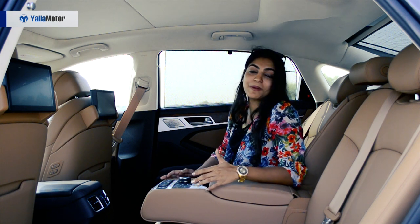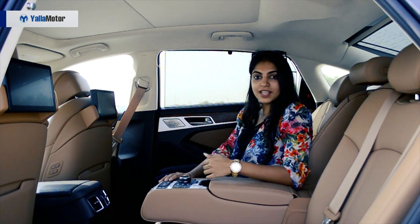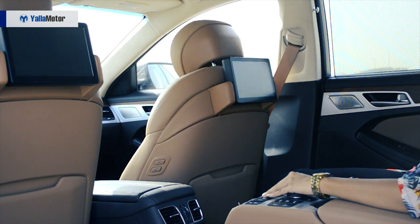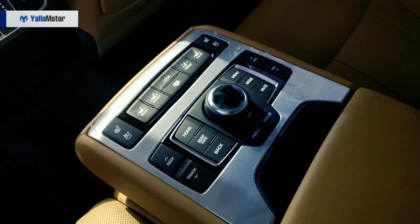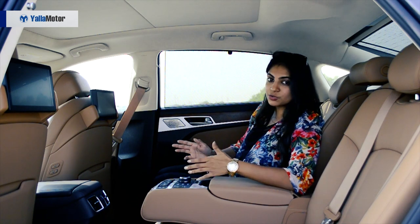There's so much to do in the backseat and it has so many features. The feature I love the most is that I can control the front seat from the back. My seats can be climate controlled, which is really cool for back seats because you don't really have that option in a lot of cars — it's usually just the front.